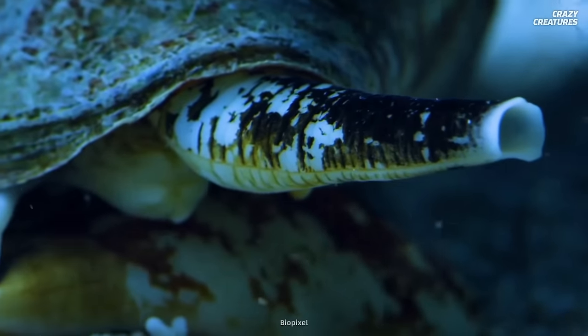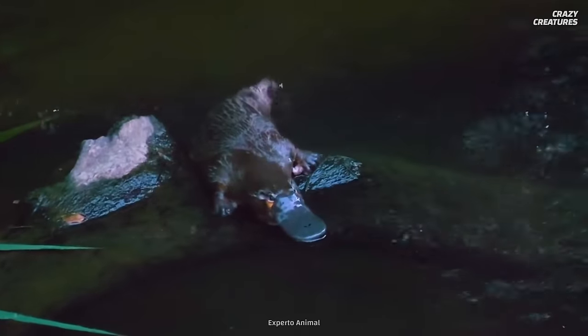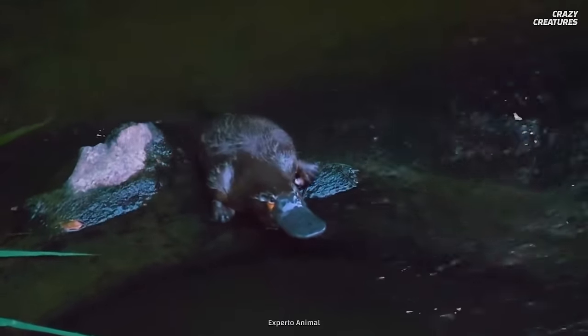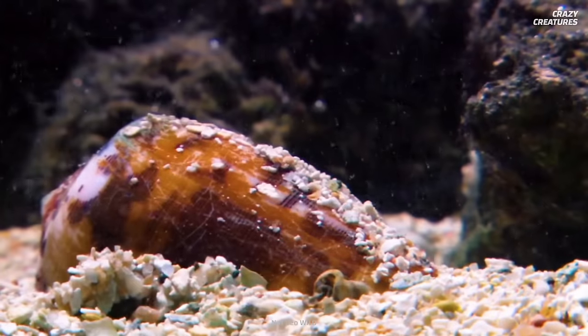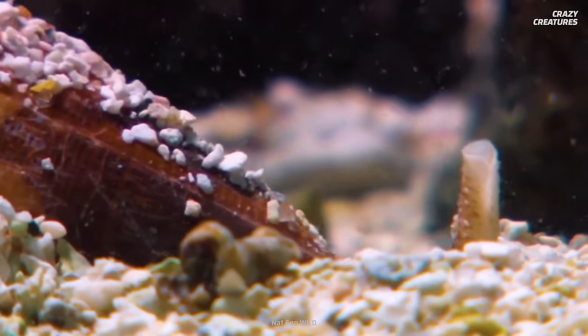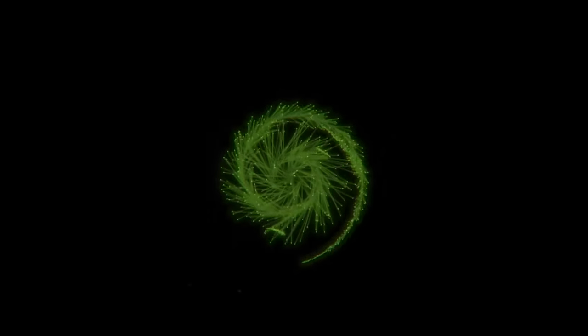Cone snails aren't the only creatures whose venom is being used medicinally. Believe it or not, the venom and milk of the bizarrely adorable duck-billed platypus are also being researched for medical uses. Find out all about it on another episode. Being the most venomous animal on the planet, armed with toxins that can both kill and help you, is what cone snails are — and that's what makes them crazy creatures.